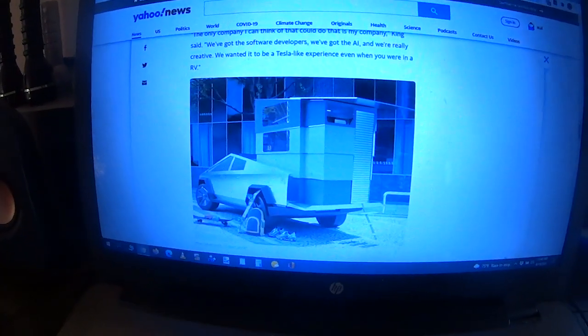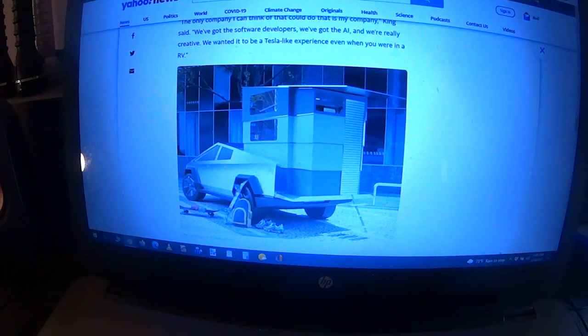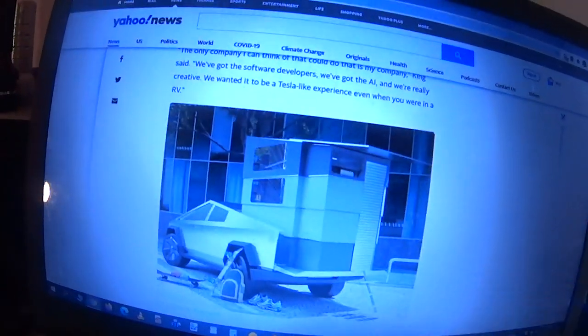That was pretty cool. What do you think? Let me know in the comments below. Are you going to go out and buy one of these? There's another picture of it. I wish they showed you the inside of it or something like that. Let's see if we can find some more here.